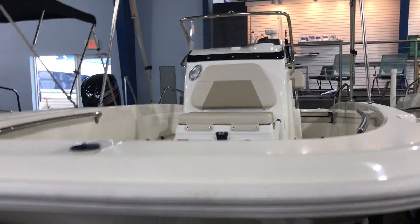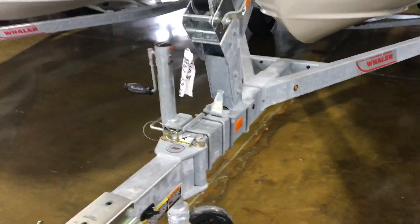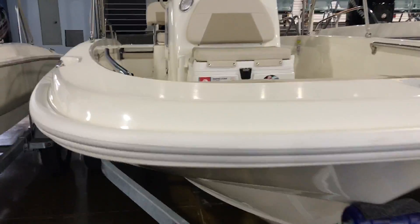Very nice boat, very well equipped. Sitting on a galvanized trailer with swing tongue and plunge jack. Ready to go.